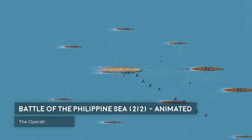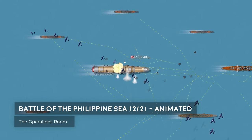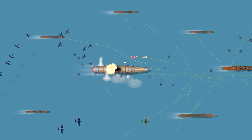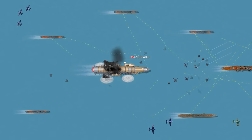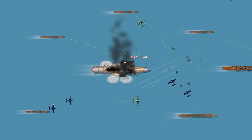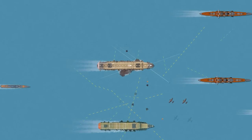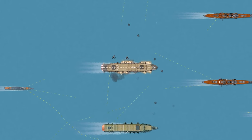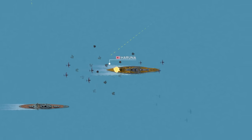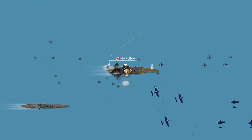At 6:25pm on the 20th of June 1944, a strike group of 226 US Navy aircraft located the seven aircraft carriers of the Japanese First Mobile Fleet. With the American pilots at the extreme end of their fuel range and the sun quickly setting, the formation split up into multiple groups to attack targets at their own discretion. Despite a complete breakdown in radio discipline and poor coordination, the Helldiver and Dauntless dive bombers and the Avenger torpedo aircraft succeeded in sinking one Japanese carrier along with two oilers. Three more carriers were badly damaged in the final salvo of the Battle of the Philippine Sea, the largest aircraft carrier battle in history. The entire action lasted just 30 minutes.